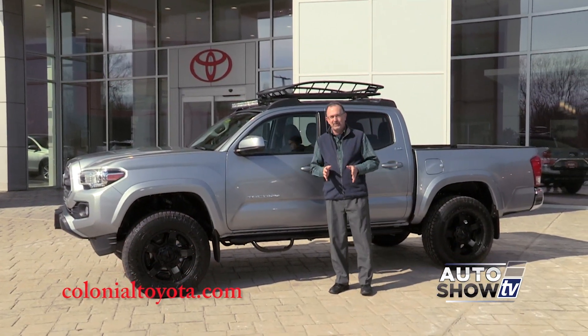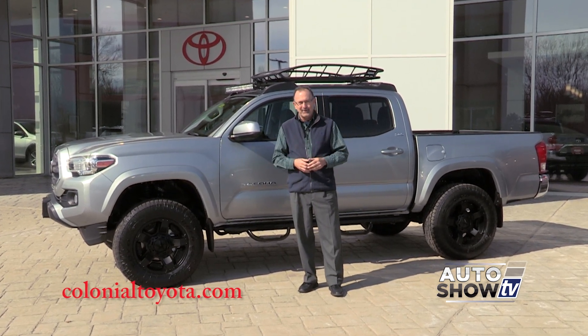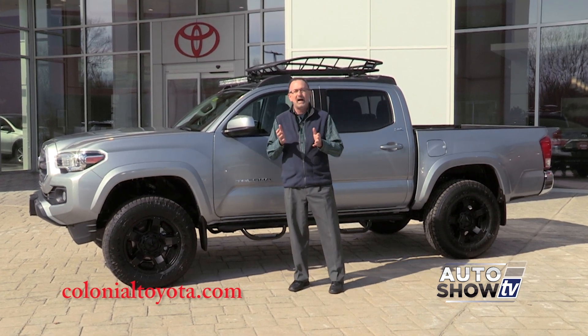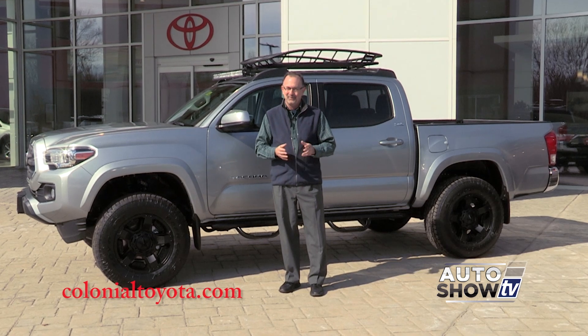Now there's one more Tacoma we want to show you this morning, and this one is exclusive to Colonial Toyota in Smithfield. This is the only place you can get this 2017 Tacoma Outlaw. They took an SR5 Tacoma and accessorized it really nice.